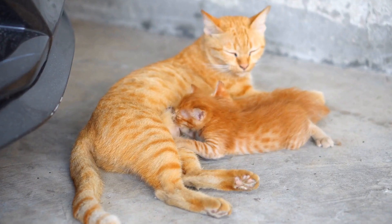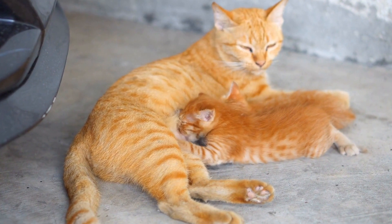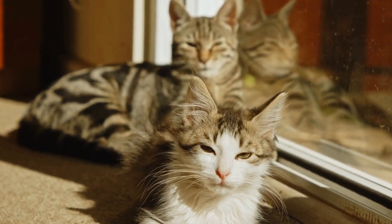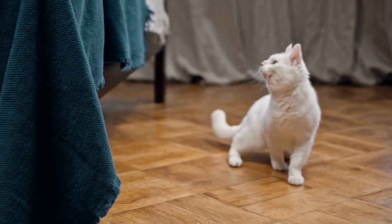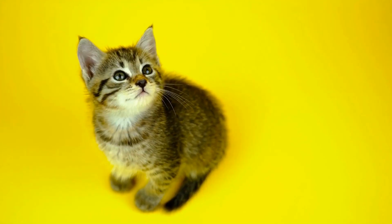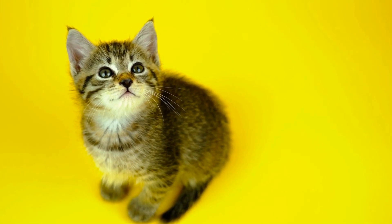Moreover, the position of a cat's tail can also be influenced by its overall mood and health. Cats, like humans, display their emotions through their body language. A cat with a tail standing straight up and a slight curl at the end is likely feeling content and at ease. Conversely, if a cat's tail is tucked tightly between its legs, it may be a sign of fear or anxiety.